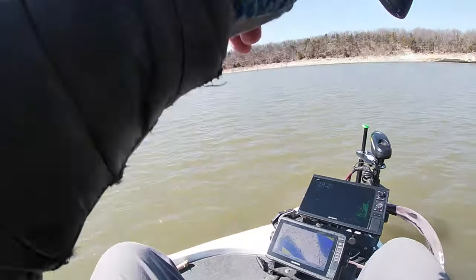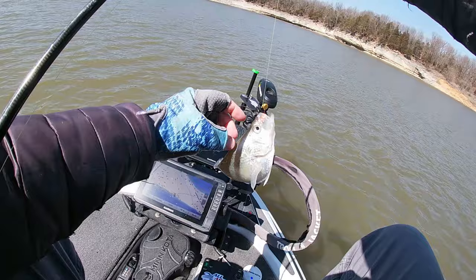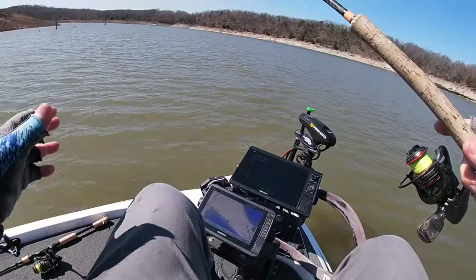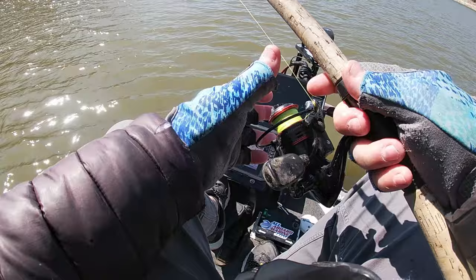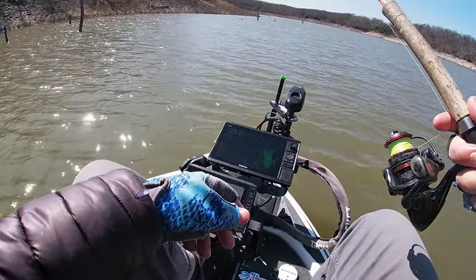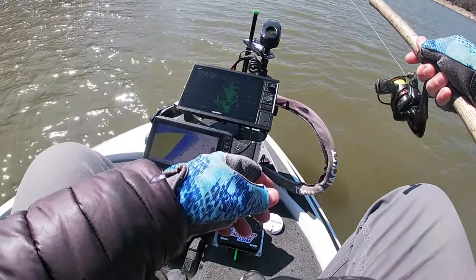Here he comes — got him! Decent fish. We're not keeping them anyway today. That's probably a nine-inch fish, close to it, maybe a little less, but they're chunky. Finding them out roaming, finding them on some cedar trees today — just a little bit of everything. Here comes a cedar tree. I fished it earlier and caught a couple off it, gave it a little rest — let's see if we can get another one or two off it.